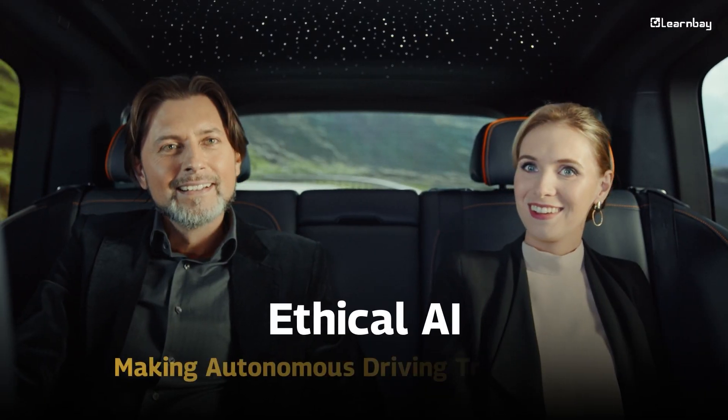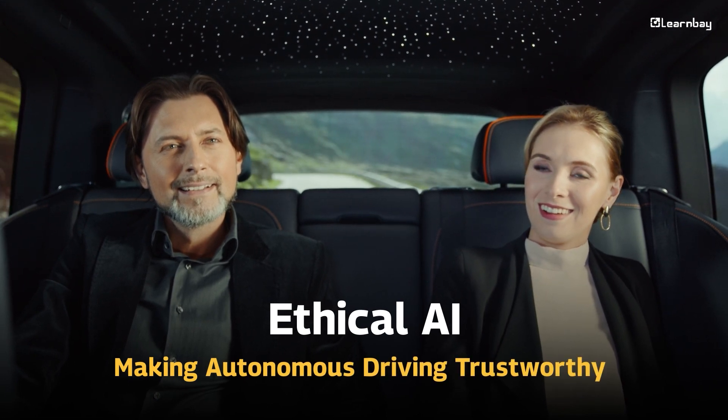Ethical AI: making autonomous driving trustworthy. As AI becomes more advanced, so does the importance of ethical AI. Companies are ensuring that AI systems in autonomous vehicles are transparent and trustworthy. Ethical AI gives passengers control over their data and provides clarity on how AI makes decisions, building confidence in the systems that drive us.